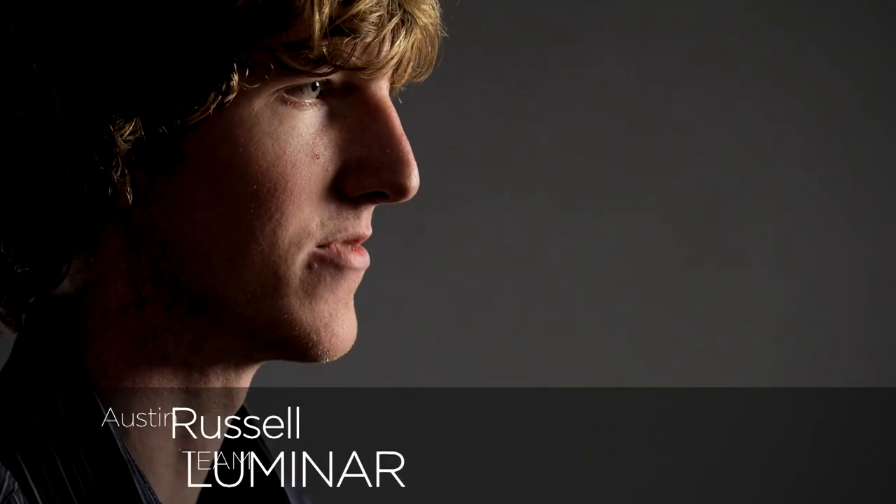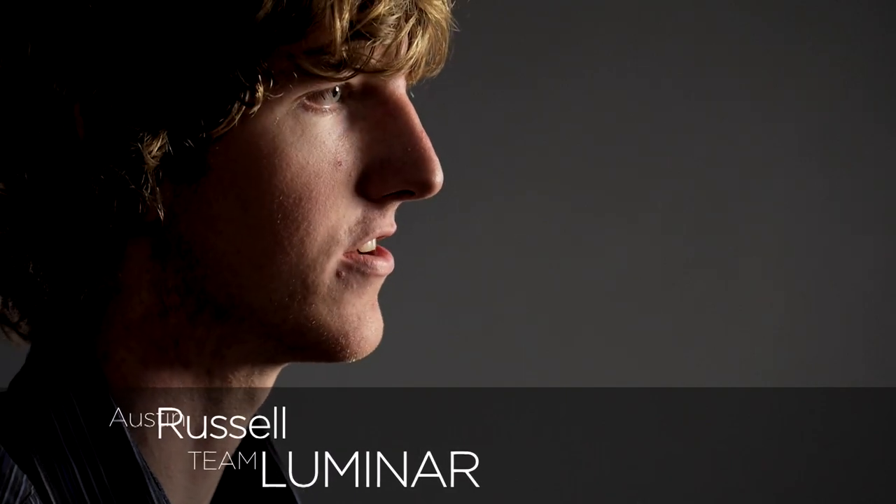I'm Austin Russell, the team leader for Luminar Technologies based up in the Bay Area by Stanford. I started at a really young age, getting really interested in aspects of computer science and software development, then moved on to electrical and computer engineering. I did a bit of independent contracting at this time — a few years ago when I was really young, about 10 or 11.